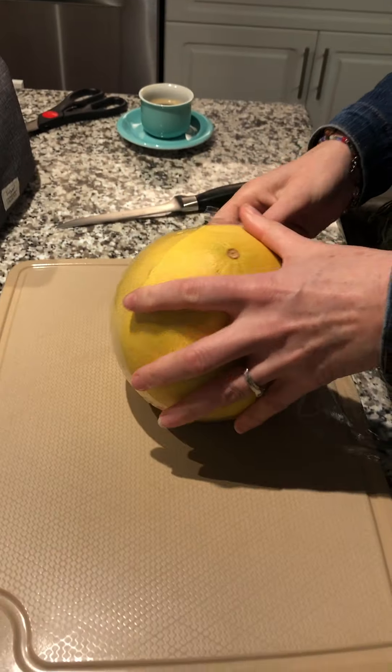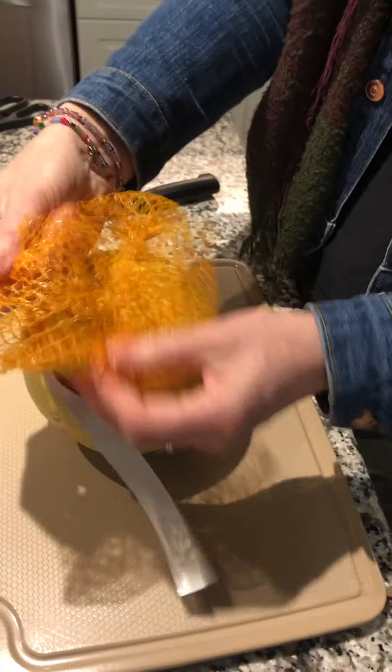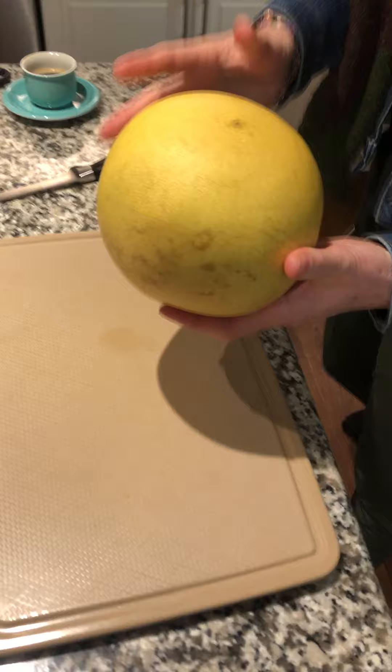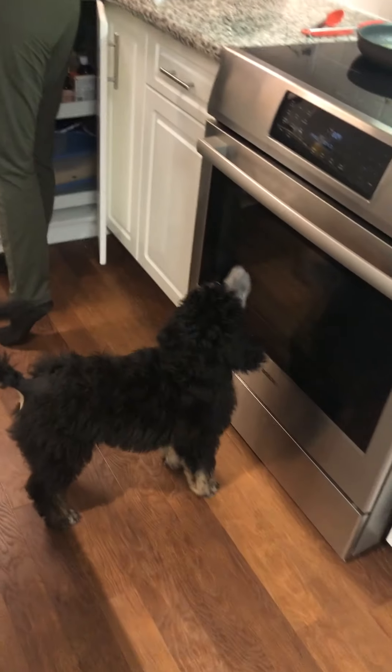Hi, good morning! So I'm going to be with Joshua, and while I'm with Joshua, you guys get a treat. Thanks to Alia's family, we have a pomelo. It came with this cool netting on it and then plastic, and now I'm going to just wash it a little bit.